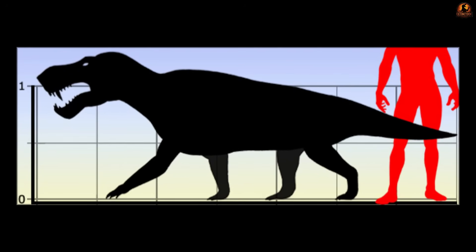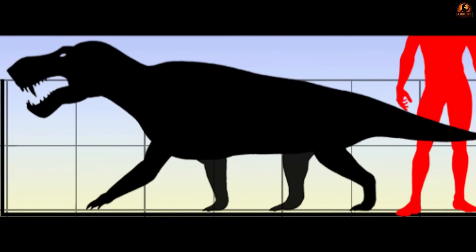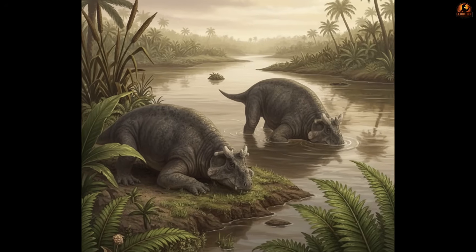By contrast, an active predator benefits from longer, straighter legs on both ends capable of rapid acceleration. Estemenosuchus lacked that athletic build, yet the case is not closed.